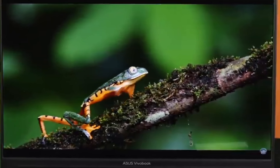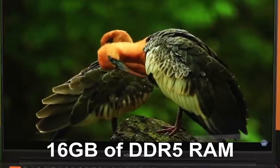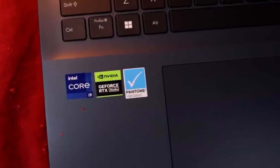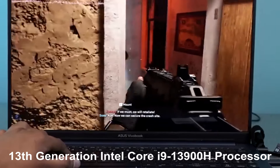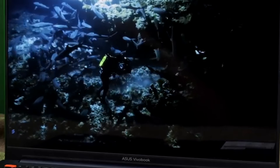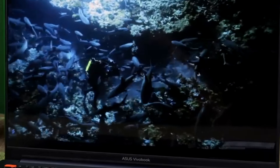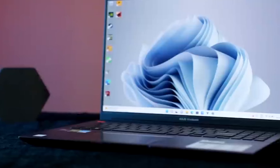Moving on to performance, this laptop is a beast. It's equipped with 16GB of DDR5 RAM, ensuring smooth multitasking and snappy performance. But what really steals the show is the 13th-generation Intel Core i9-13900H processor, packing 14 cores, 20 threads, and a max turbo speed of up to 5.4GHz. This means it can handle anything from heavy-duty video editing to gaming with ease.